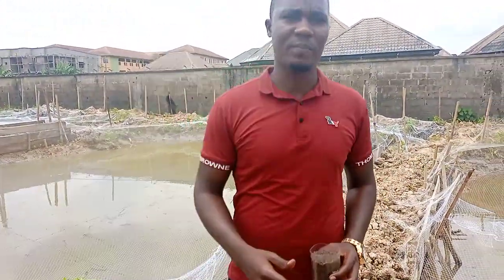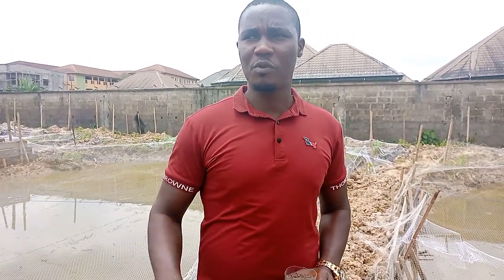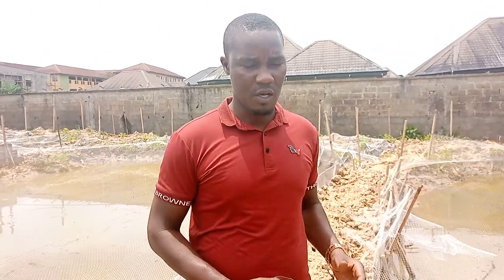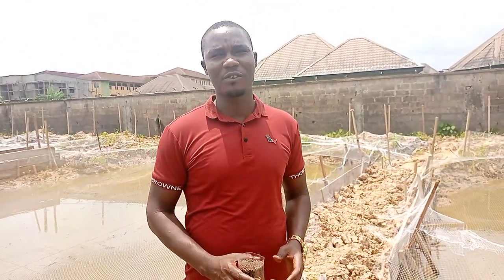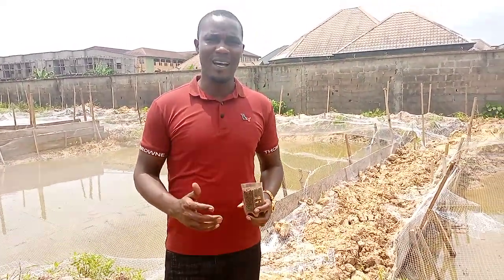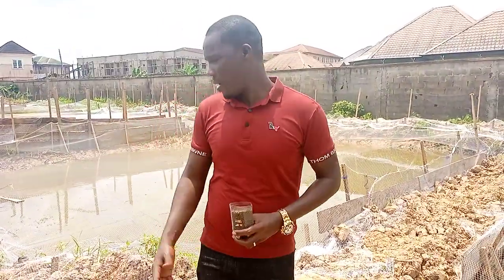The reason we cover the ponds with nets is to avoid bird predation. We live in a very forested area with bushes around, even though the farm site seems to be in town. Due to the environment we find ourselves in, there is a prevalence of bird predation. We need to ensure the ponds are covered so that birds don't pick out your fishes. You might stock 10,000 fishes and at harvest find only about 4,000 or 3,000, which might lead you to suspect your farm attendants — but that is not always the case if you don't have net covering.